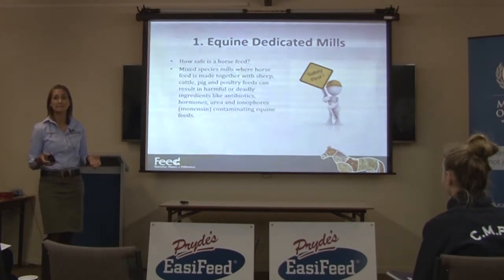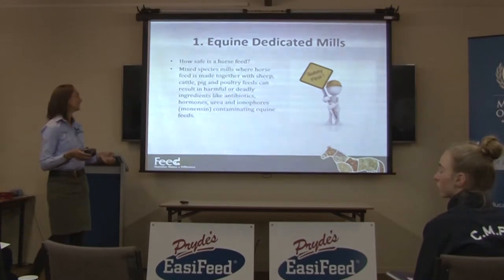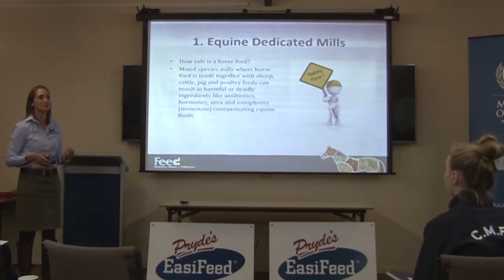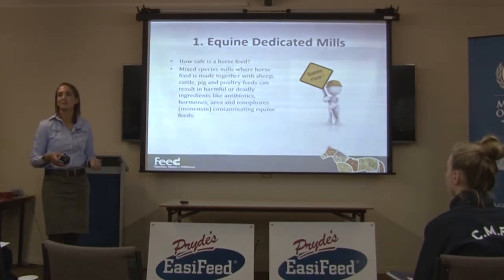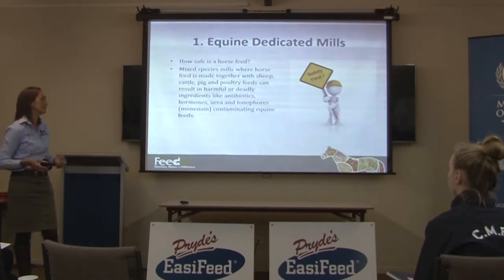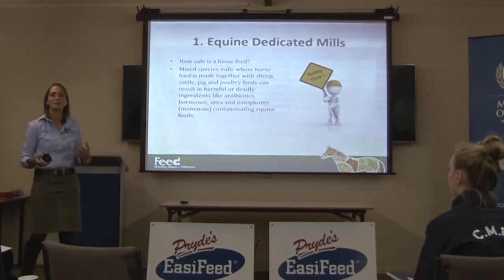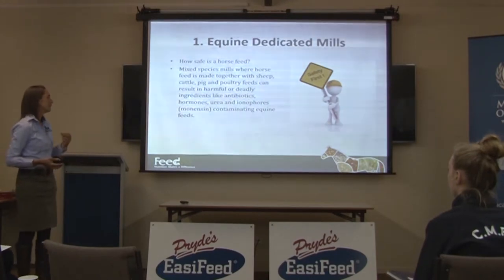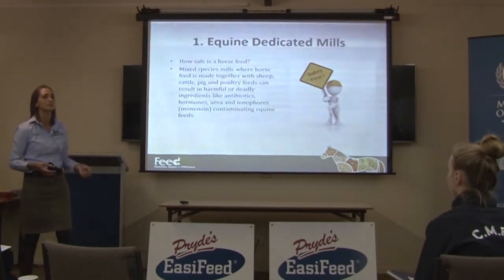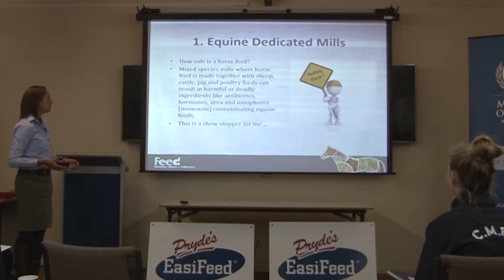Has anyone heard of something called monensin? Hopefully not because your horse has had some. Monensin is a really common feed ingredient used in ruminant feed — they use it to improve feed use efficiency in ruminants, which is important in feedlots because the more gain you can get per kilogram of feed, the better off the feedlot is. The problem is it's absolutely deadly for horses, so if a mixed species meal accidentally gets monensin into your horse feed, your horse is in a lot of trouble.